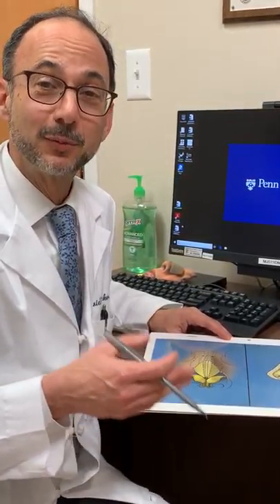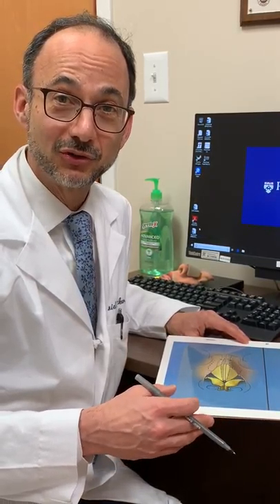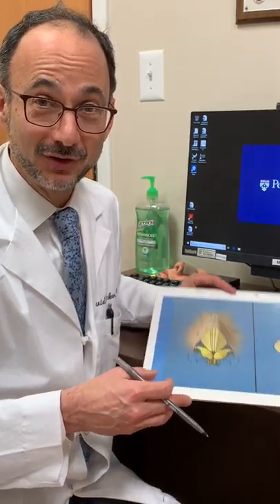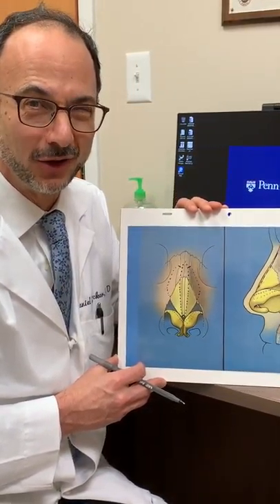Hi, Dr. Becker here. I've been performing rhinoplasty for over 20 years and a lot of my patients ask what's changed in rhinoplasty during that time. I have these nasal diagrams that I think can illustrate one very important positive change.